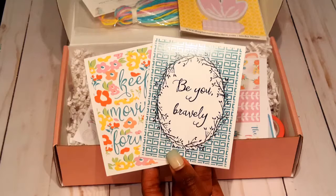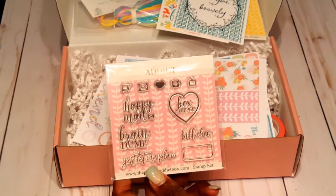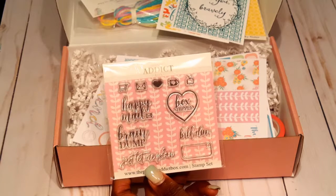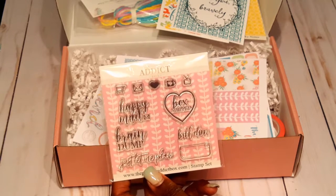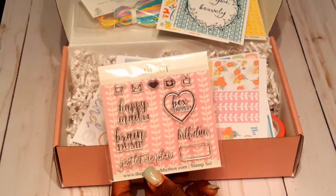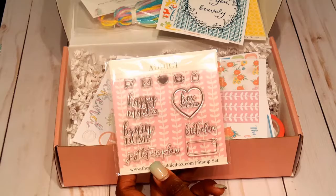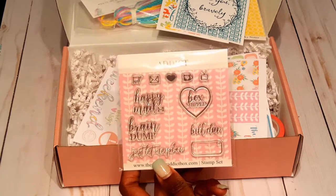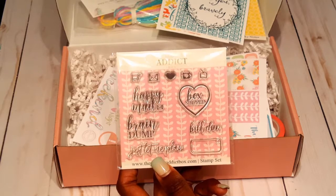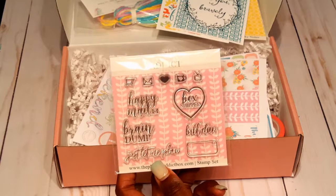Next up is a stamp set — these are acrylic stamps. You can use them when your box ships to mark when a bill is due, to make a grocery list, or just to get your stamp on. They have some nice little stamps — I really like what they're saying: 'brain dump,' 'just let me plan.' I do enjoy stamping so this would be a great addition to my collection.